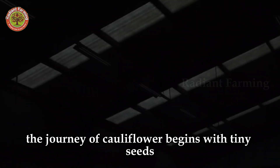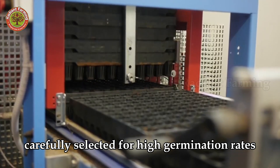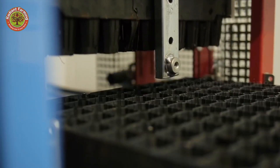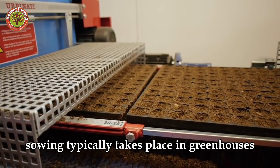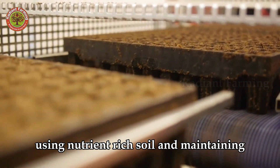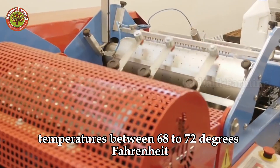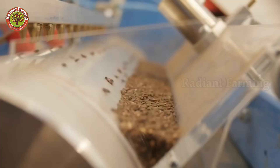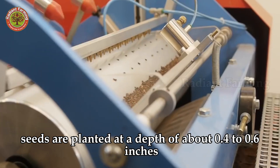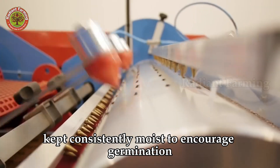The journey of cauliflower begins with tiny seeds, carefully selected for high germination rates and superior disease resistance. Sowing typically takes place in greenhouses or temperature-controlled areas, using nutrient-rich soil and maintaining temperatures between 68 to 72 degrees Fahrenheit. Seeds are planted at a depth of about 0.4 to 0.6 inches, kept consistently moist to encourage germination.